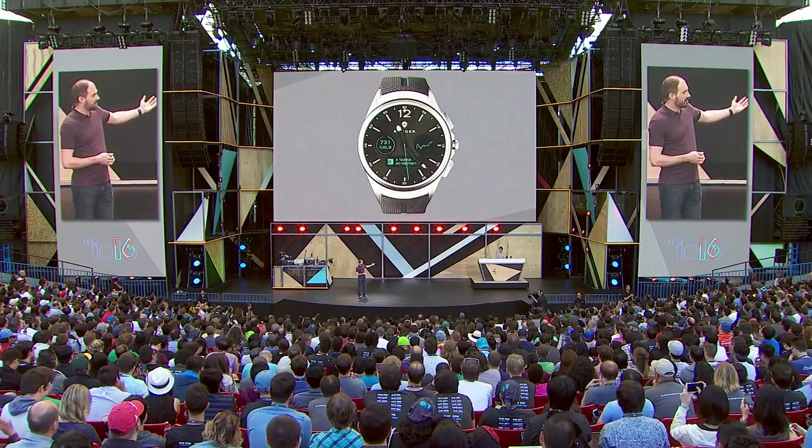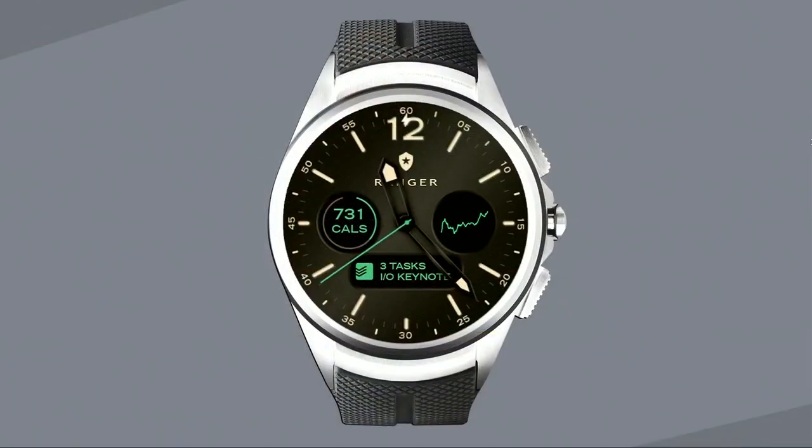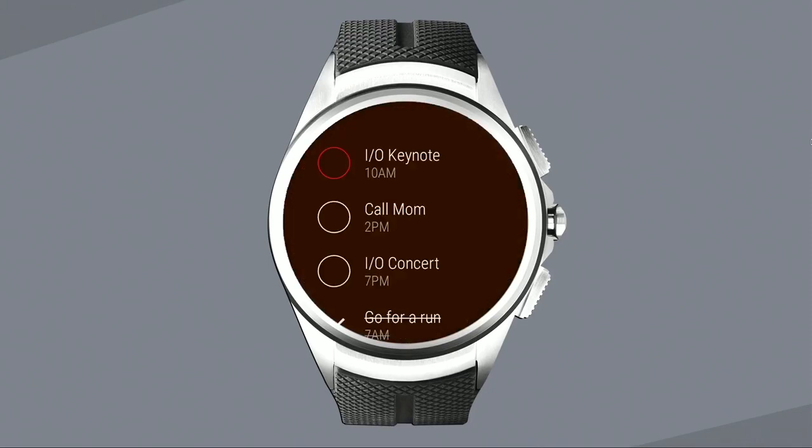Let's take a look. Jeff Chang from the Wear team has the newest LG watch with LTE. Here you can see a watch face from Zuhandan. Jeff has customized it with his calorie count from Lifesum, stock information from Robinhood, and his tasks from Todoist. If he wants to see other tasks for today, he simply taps right there on the watch face and sees a reminder to call mom.